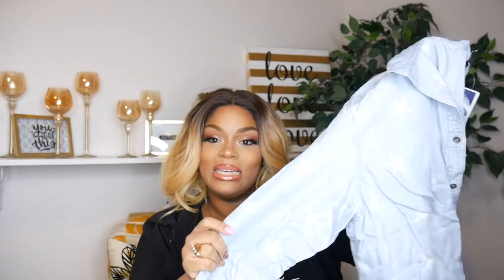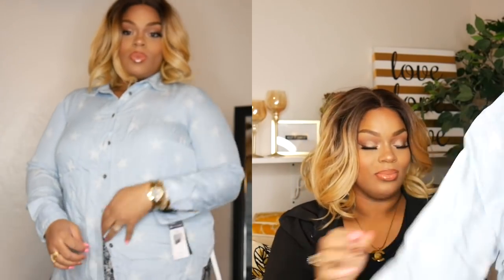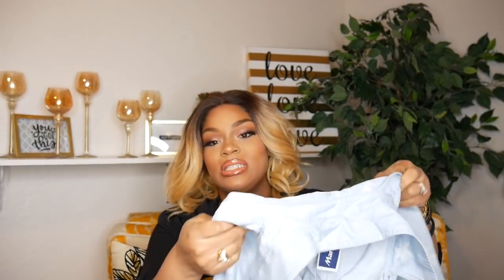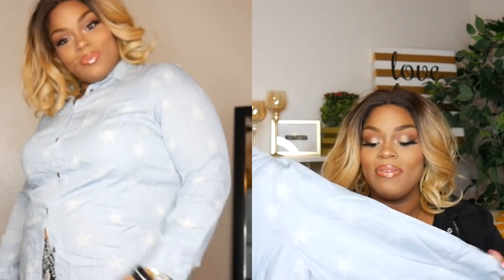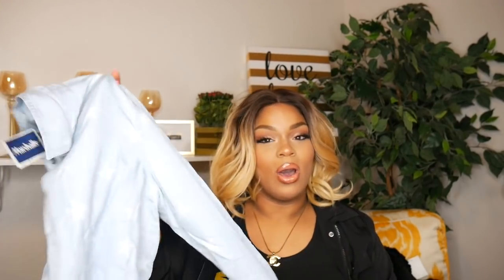Next item from Marshalls is this really cute light denim shirt. It has white stars on it — it's not really denim, it's chambray, very light, but gives you that denim vibe. This is from the brand Chaps, in a 1X. I got this on clearance for $12, originally $16.99 at Marshalls, and $76 with Chaps. I love the way this fits and I don't have anything like this in my wardrobe, so I was really glad I could snag it.